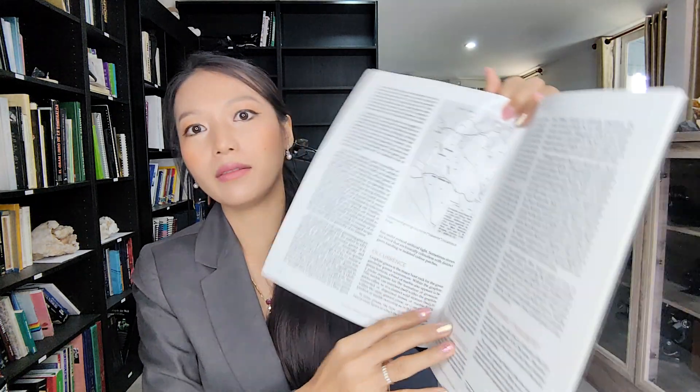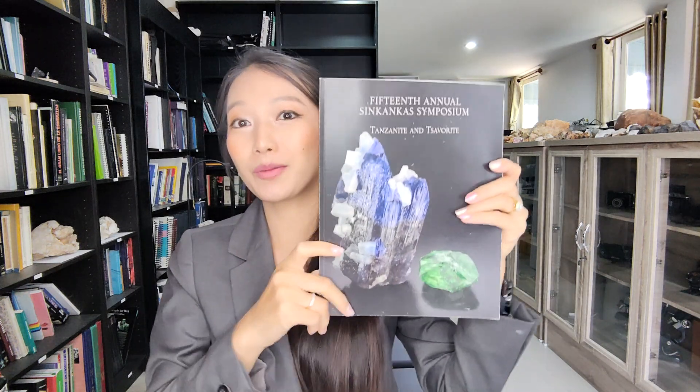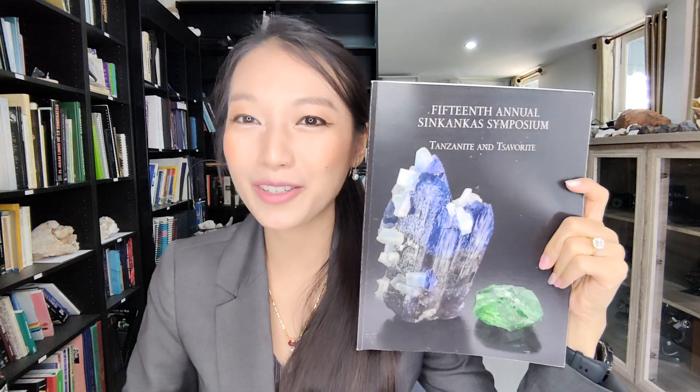Very interesting — it tells you about Tanzanite treatment and imitation for both stones, and green grossular garnet. Everything is here. I hope you enjoyed this book review. Thank you so much for watching and I will see you tomorrow.